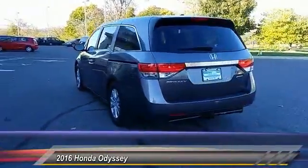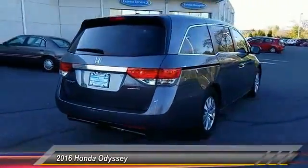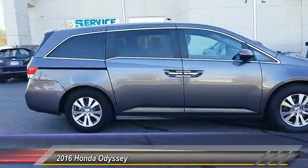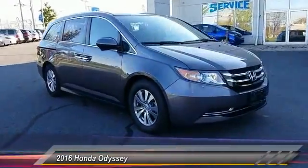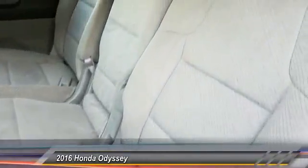This vehicle has less than 35,000 miles. Here are some of this vehicle's great options: stability control, traction control, keyless entry, steering wheel audio controls, anti-lock braking system, power passenger seat, backup camera, Bluetooth, power steering, driver airbag.